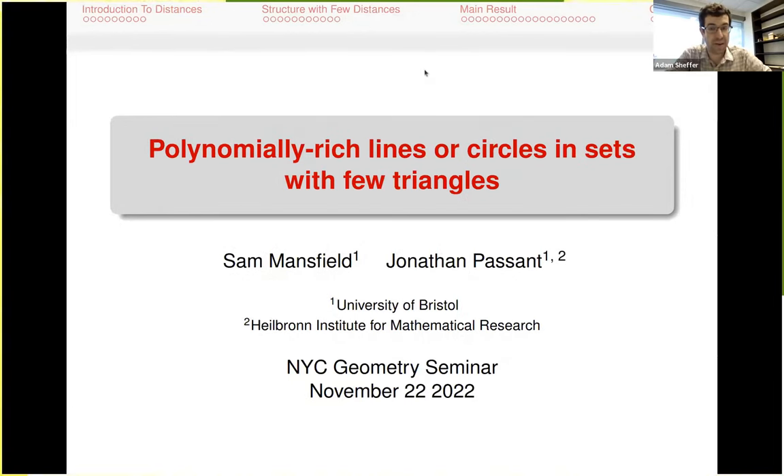Welcome everyone. We are happy to have with us today Jonathan Bassant. Jonathan is currently a postdoc at the University of Bristol and the Helbrun Institute, working with Misha Rudner. I know Jonathan from when he was a graduate student — I ran a summer school at MSRI about polynomial methods, and Jonathan really stood out. I gave the students some open problems, he thought hard about one and solved it and published the paper, and since then I've been bothering him with other stuff. We also once mentored a group of undergraduates in a research project, and it even won a $1,000 Young Researchers Award.